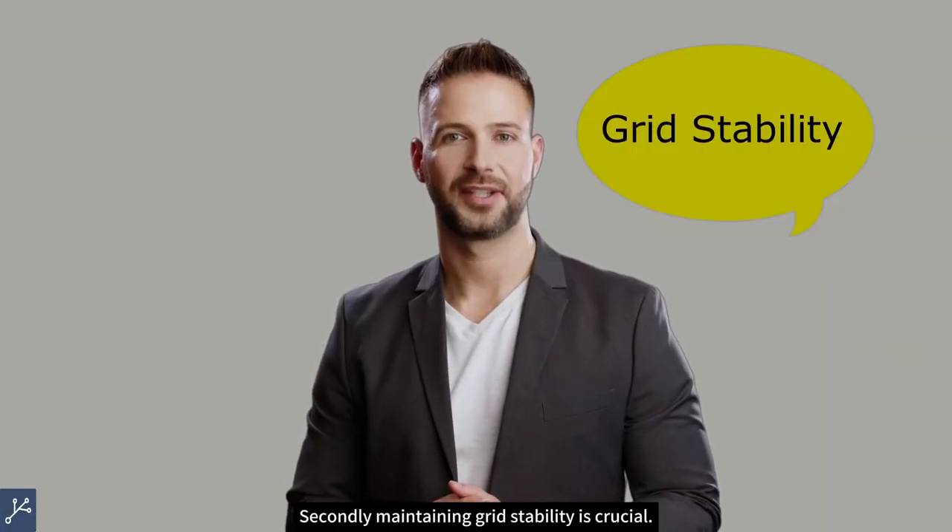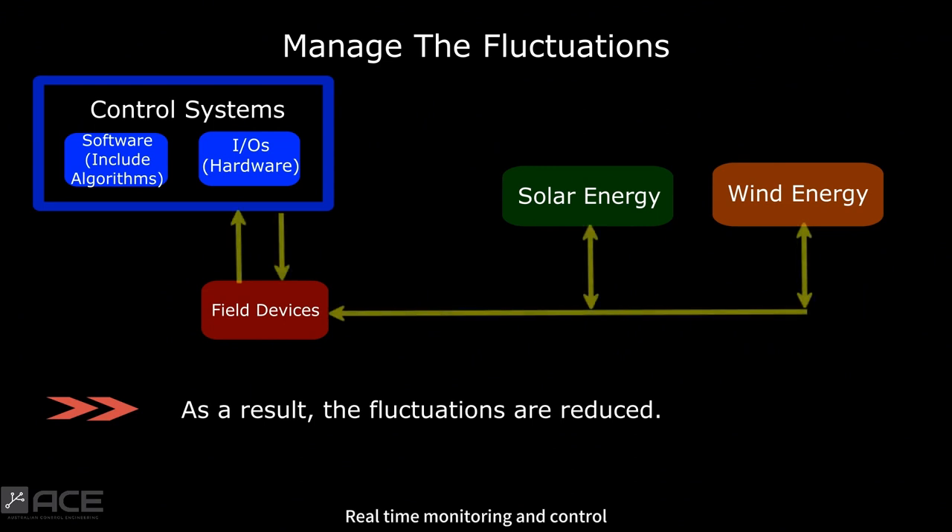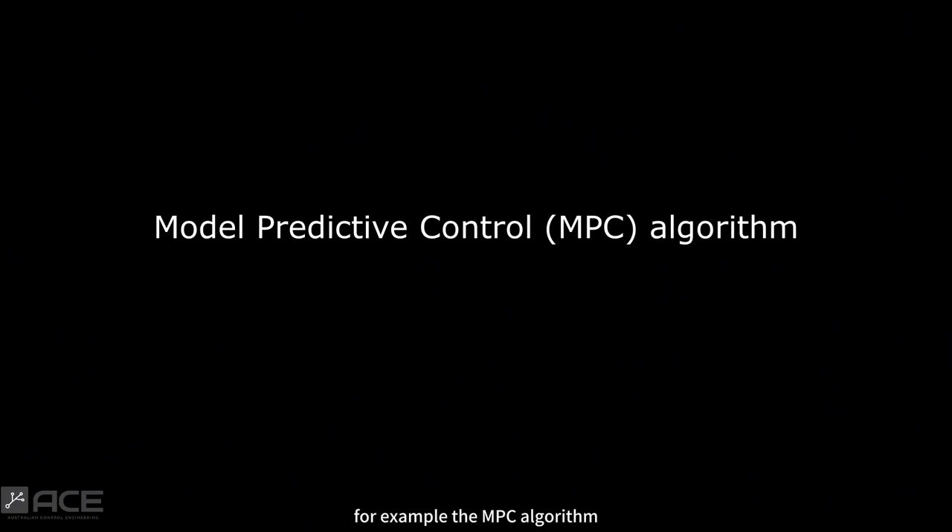Secondly, maintaining grid stability is crucial. Real-time monitoring and control enable quick response to fluctuations, ensuring grid stability. The real-time data exchange also ensures that control systems utilise advanced algorithms to manage fluctuation, ensuring a stable and reliable power supply — for example, the MPC algorithm.